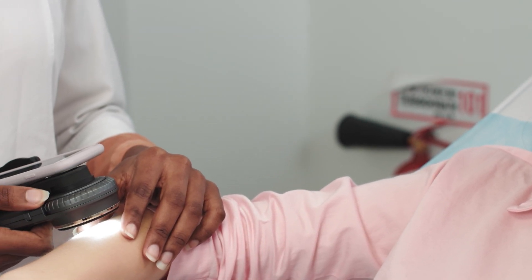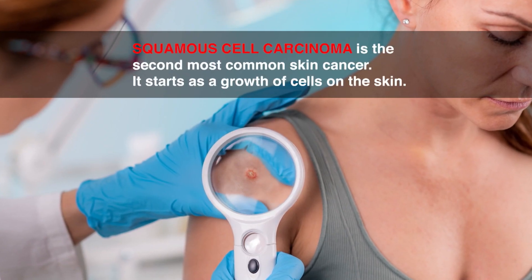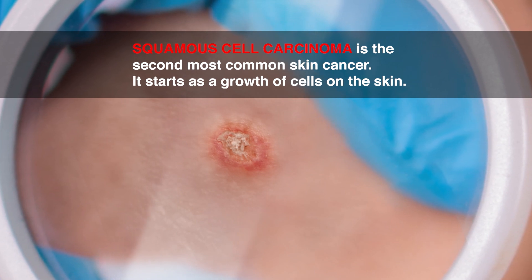Today we're talking about skin cancer in various forms, its prevention, and emerging technology to help identify a patient's risk for recurrence and metastasis. Most of us are familiar with melanoma, but not everybody has heard of squamous cell carcinoma — the second most common form of skin cancer, which starts as a growth of cells on the skin. Joining us today are Dr. David Cotter from Las Vegas Dermatology and Julie Bain from the Skin Cancer Foundation and a squamous cell carcinoma patient.